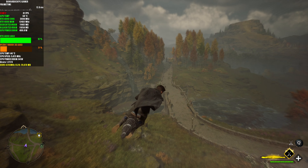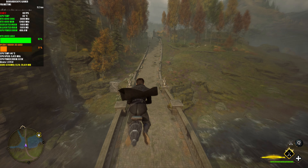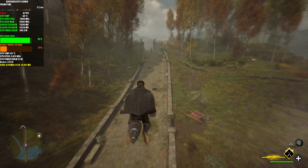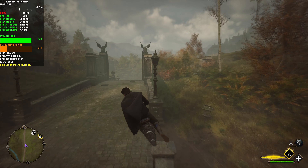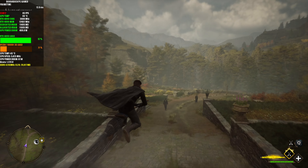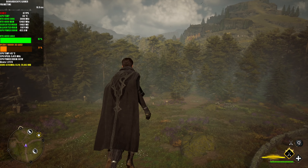I should probably go to the woods to find some enemies. The game is very notorious for frame spikes, especially if you've just changed your driver, which I have. NVIDIA brought out a game-ready driver for Stalker - looking forward to that.